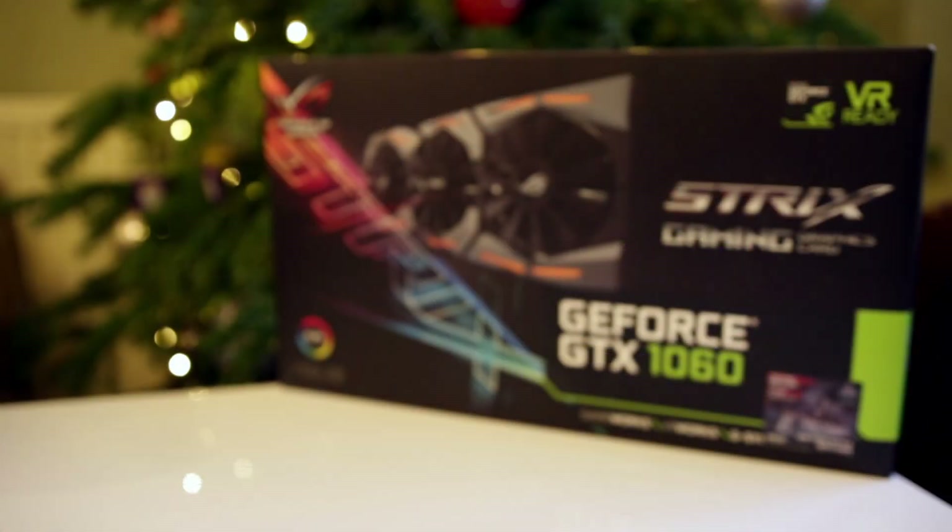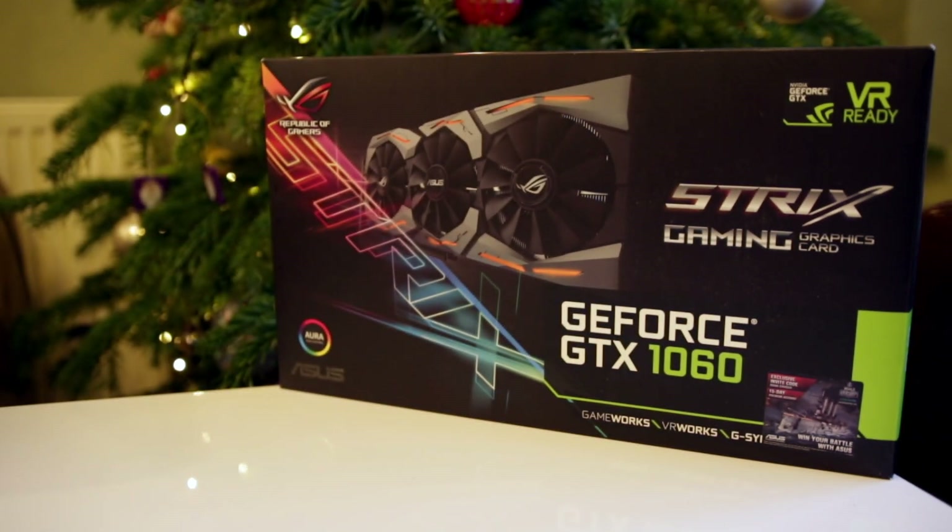You can win a GTX 1060 simply by voting in the contest. Stay tuned for all the details.